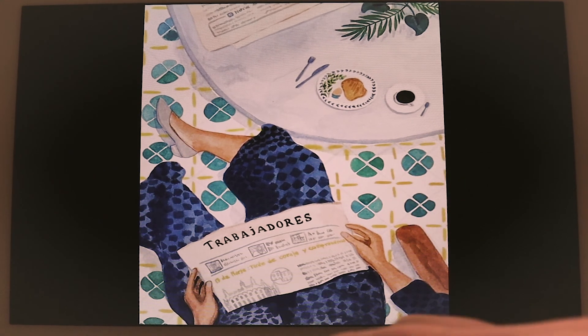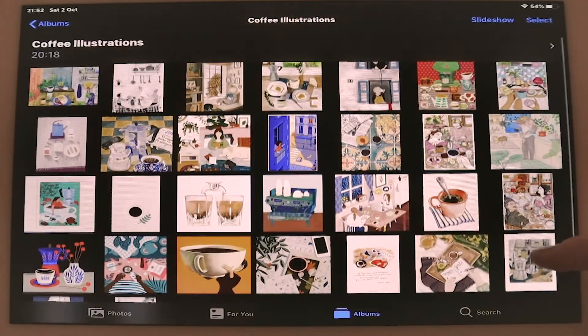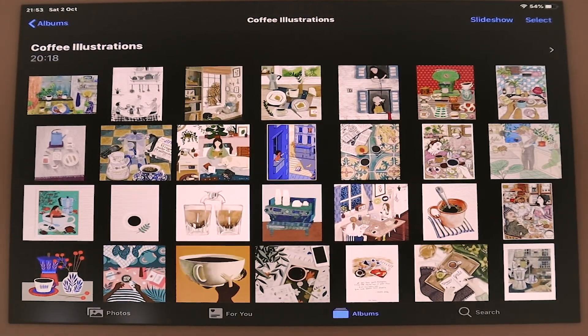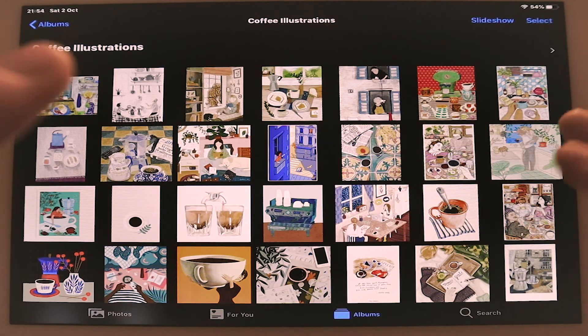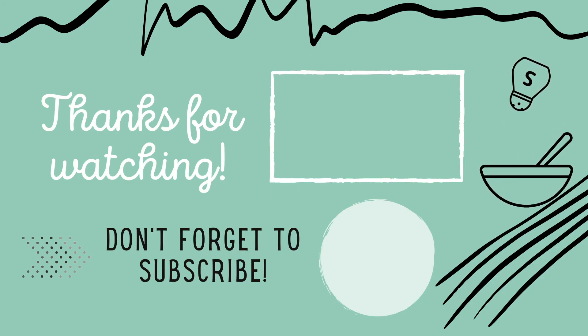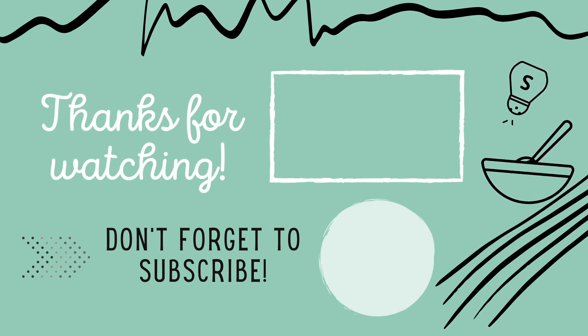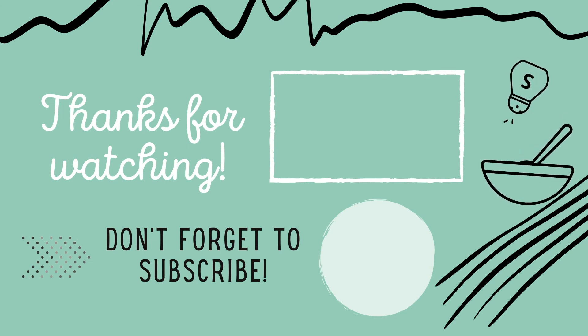I really hope you've enjoyed this video. I'll see you in the next one. Bye.